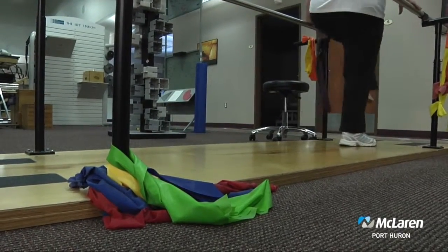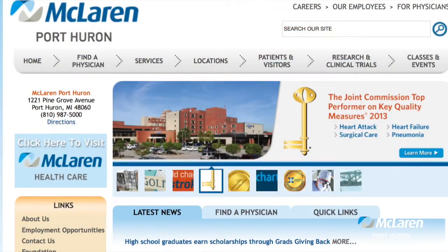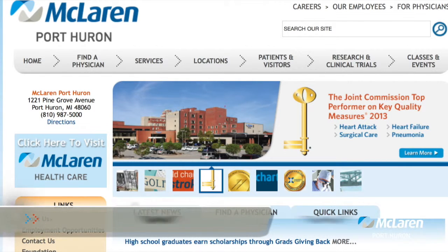If somebody watching suffers from arthritis pain affecting their daily activities and wants more information about physical therapy, how can they get that? You can go to McLaren Port Huron's hospital website and click on the physical therapy tab. It lists all our outpatient clinics, their contact information, and general information about services. You can also call Health Access and they can refer you to a physical therapy clinic, or you can call one of the clinics directly.